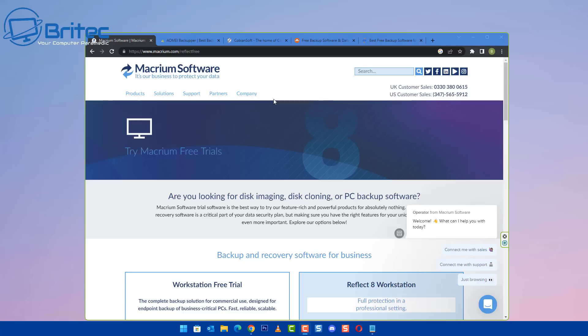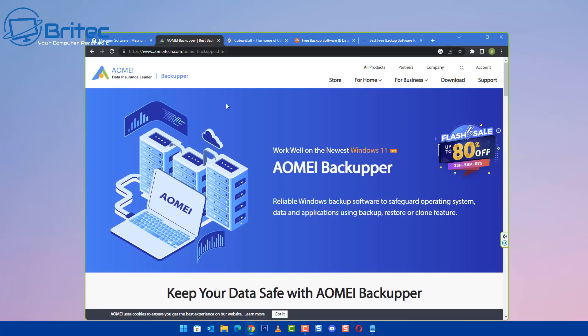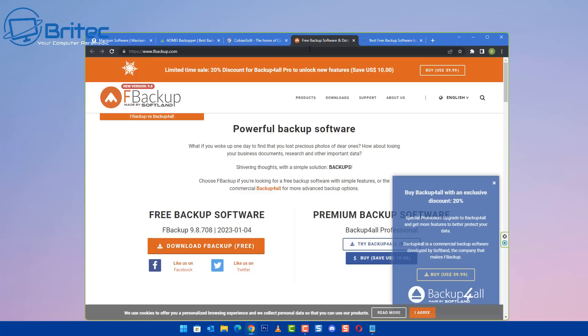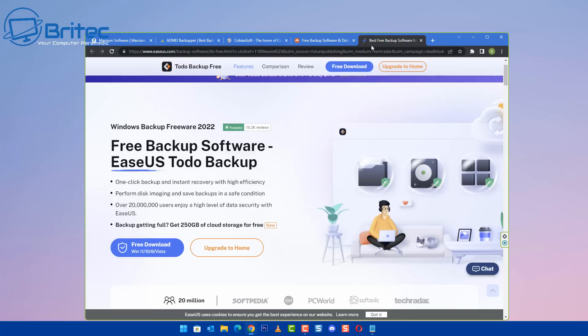This is probably your best security measure you can do on your computer. There's plenty of free options available like Macrium and also IOMI. We have other versions as well which you can download. There are tons of them out there which you can use to back up your data or even clone your drive. You can also create images of your data on drives and back up all of your files and folders as well.